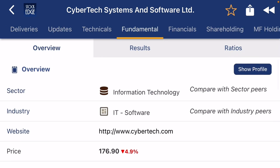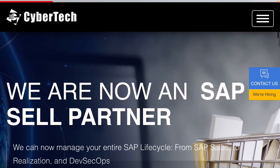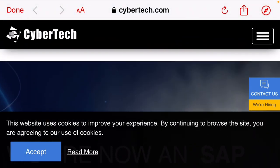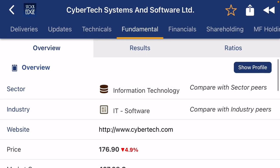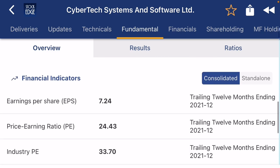The company is in the information technology segment. This is the company website — Cyber Tech. The company is a SAP partner and does SAP-related activities. The market cap is around 497 crore and enterprise value is 479 crore.